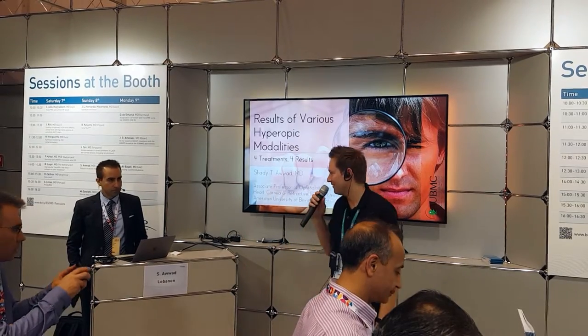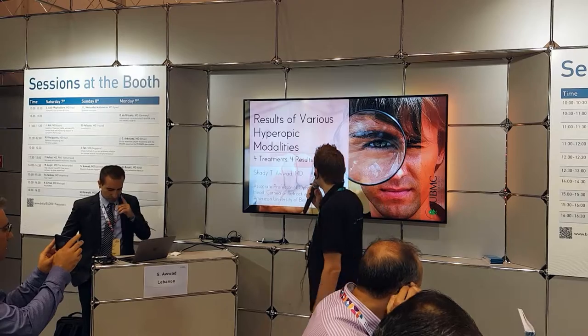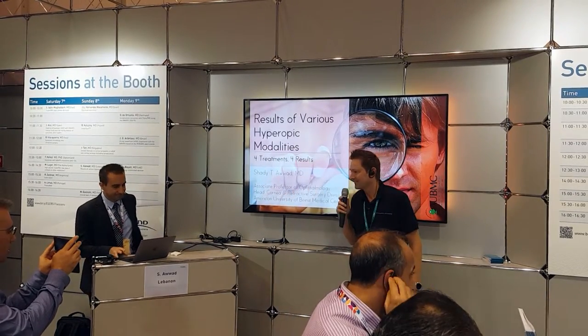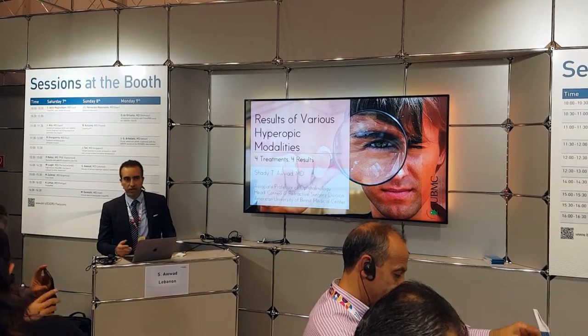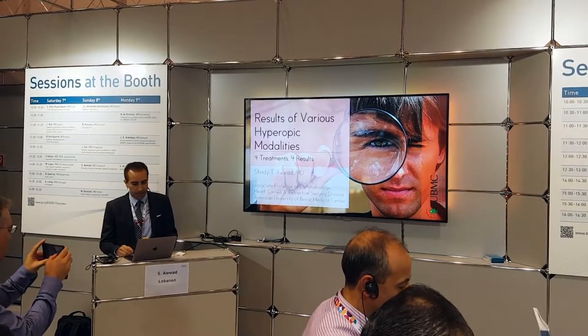Welcome to the afternoon session. I'm very happy that Shady Rad is here today to give us some ideas about his results of various hyperopic modalities. Thanks for the Schwind family for having me over here, and thank you for coming. We'll try to make the best of your time.